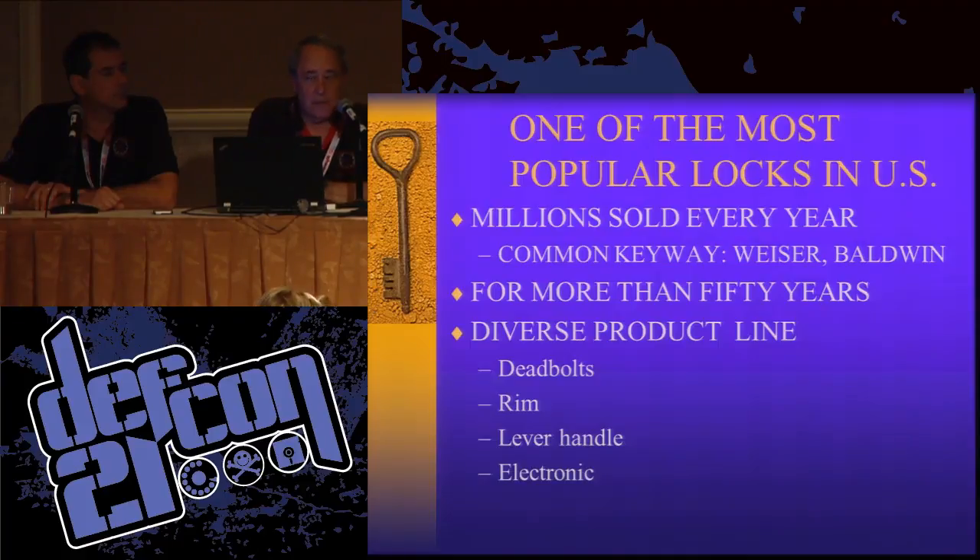As a result of that, we ended up filing a complaint with one of the standards organizations about the lock we're going to talk about today. We figured a couple years ago some things would occur, maybe the problems would be remedied, but they weren't. So today we're going to talk about one of the most popular consumer-level mechanical cylinders in the United States, and the design problems that we found.